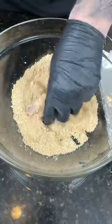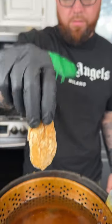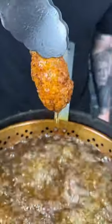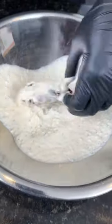We're using my seasoned flour for this recipe — you can get yours at mrmakeithappen.com. Take those wings out of the buttermilk and into the seasoned flour, then into 350-degree oil until they're golden brown and beautiful. Once the wings are fried to perfection, roll them around in that sauce because we're here for a good time.